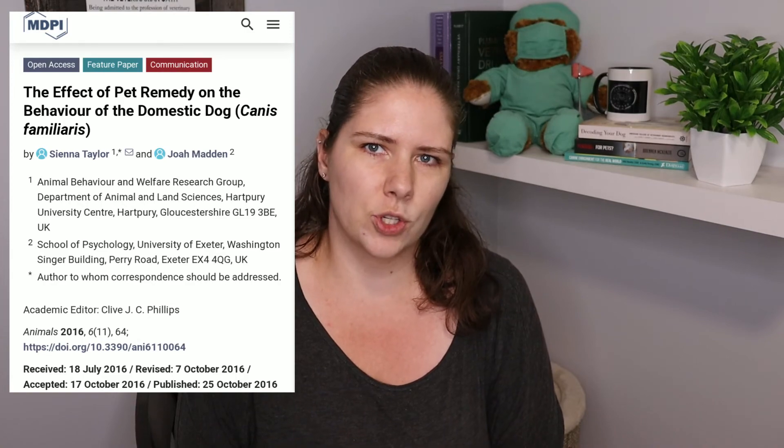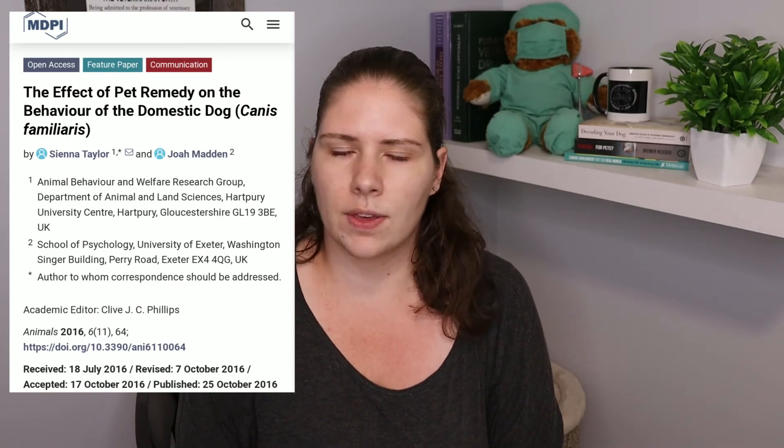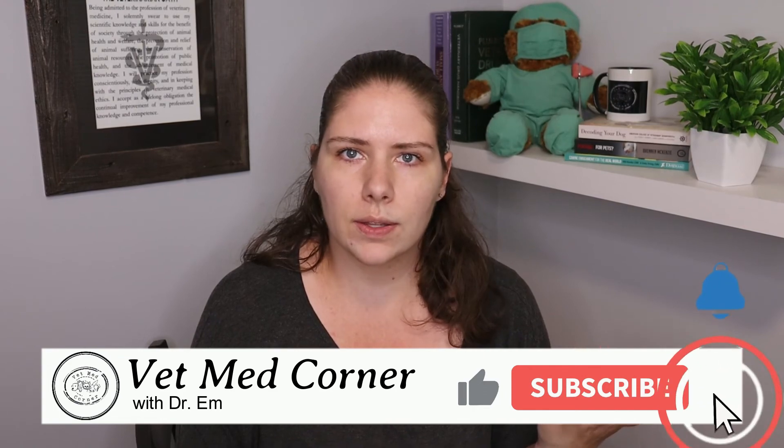The one semi-decent research study done on the product actually showed that it doesn't do anything to help animals at all. Do not use this product — it's not regulated, it's not effective, and we don't know if it's safe or not.